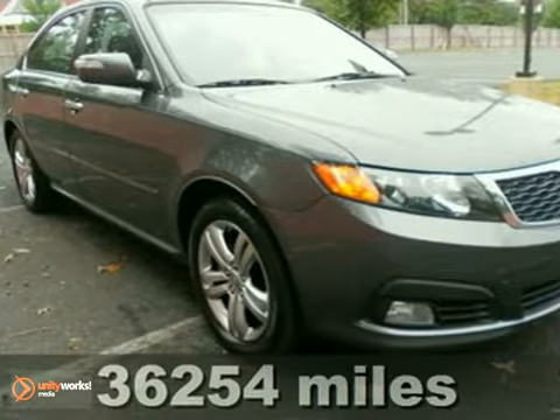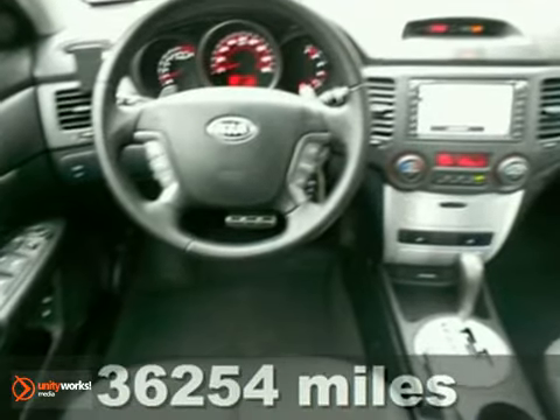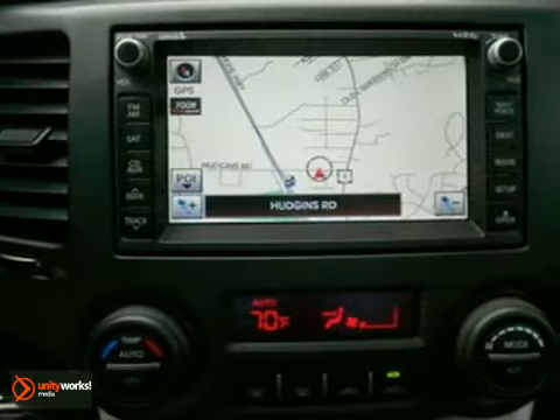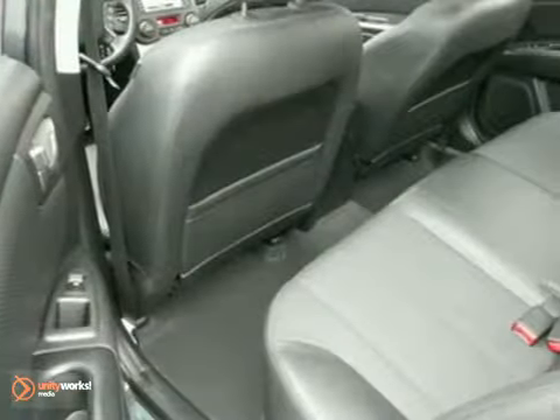Here's a 2009 Kia Optima. Standard safety features include multiple airbags, three rear headrests, turn signal mirrors, rear window defroster, intermittent wipers, front and rear stabilizer bars, and child safety locks.